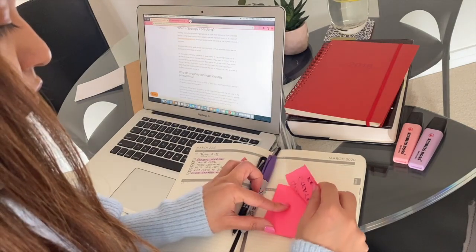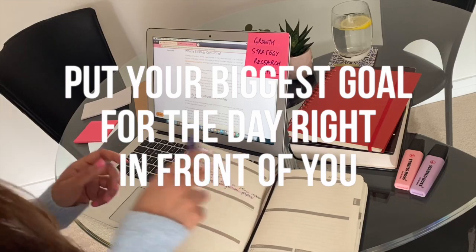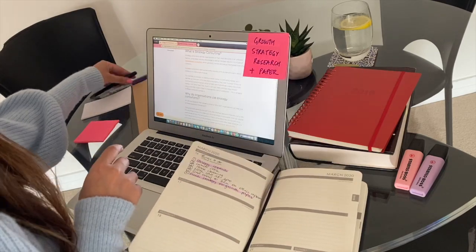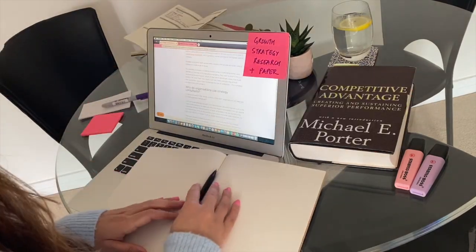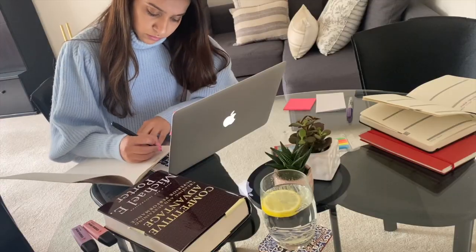The next thing I do is put the most important task for the day right in front of me. There's always so much going on through the day and so many things come up, but this little trick makes me want to do that task first and finish it off.